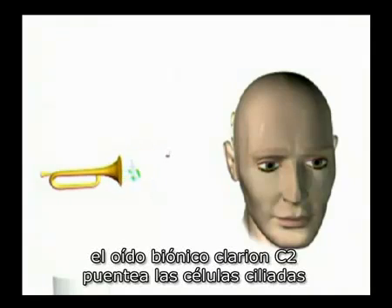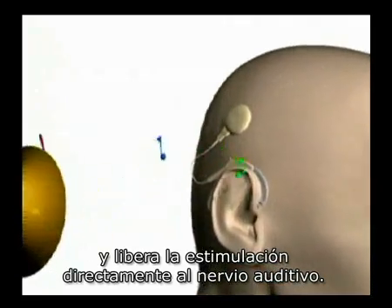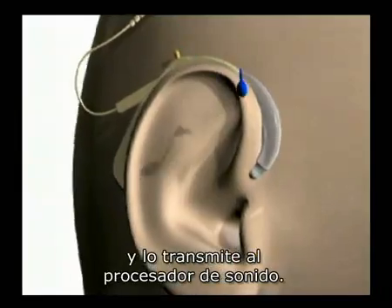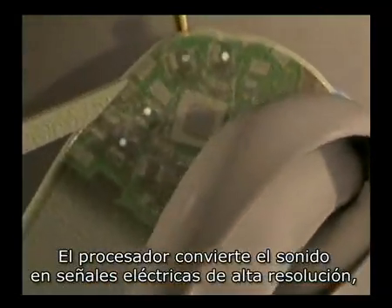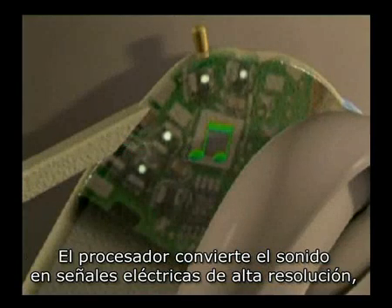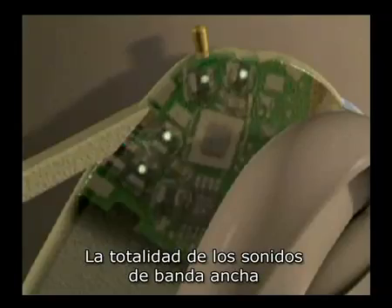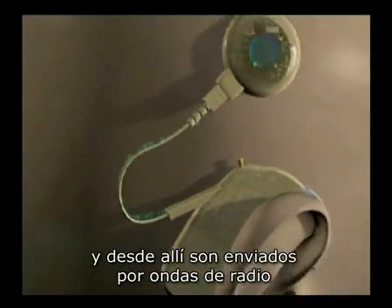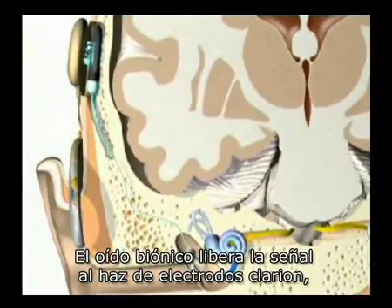To treat nerve deafness, the Clarion C2 bionic ear bypasses damaged hair cells and delivers stimulation directly to the hearing nerve. The system picks up sound through a microphone and transmits it to the sound processor. The processor converts the sound into high-resolution electrical signals which are programmed specifically for each patient. The full broadband sound signals travel to the headpiece where they are sent by radio waves through the skin to the bionic ear.